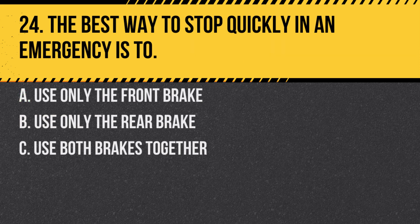Question 24. The best way to stop quickly in an emergency is to: A. Use only the front brake. B. Use only the rear brake. C. Use both brakes together. Answer: C. Use both brakes together. Using both brakes provides the most stopping power.